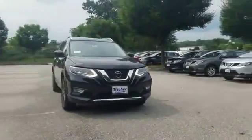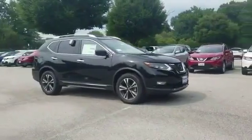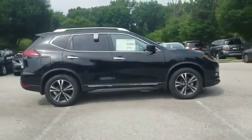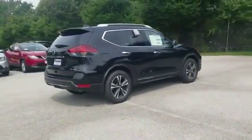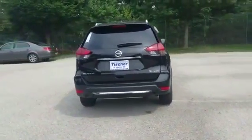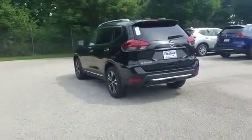2018 Nissan Rogue — it's full of phenomenal features that any driver would appreciate, such as navigation, power driver's seat, power lift gate, brake assist, keyless entry, steering wheel audio controls, auto-dimming rear view mirror, passenger side airbag sensor, and adjustable steering wheel.